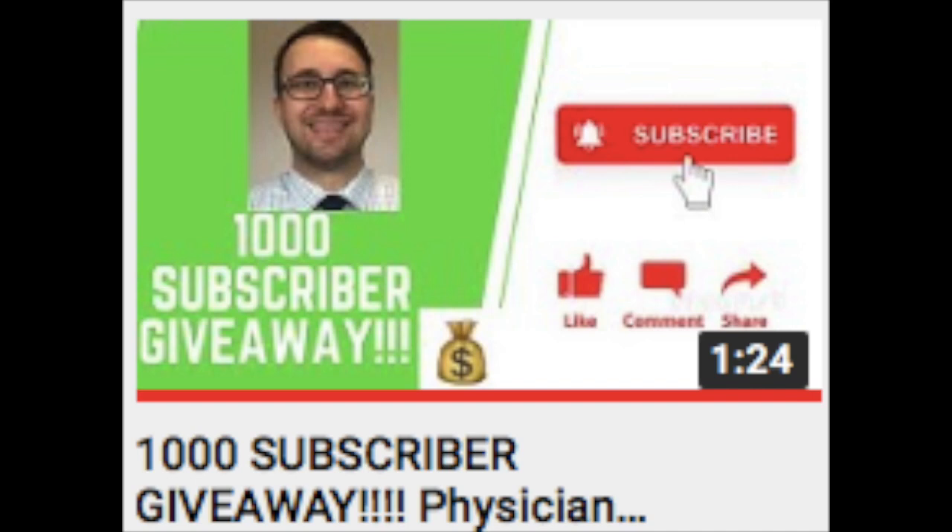If you'd like to get updates about our new videos discussing the stock market and personal finances, as well as being entered into our 1,000 subscriber giveaway, be sure to hit that subscribe button if you haven't already. And while you're down there, be sure to check out the links in the description to get your free shares of stock from Robinhood and Webull.